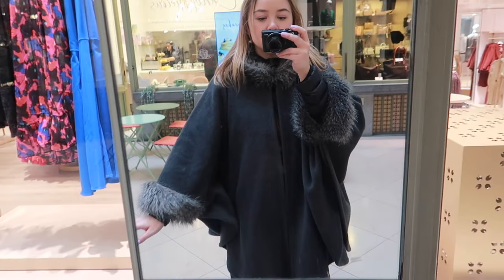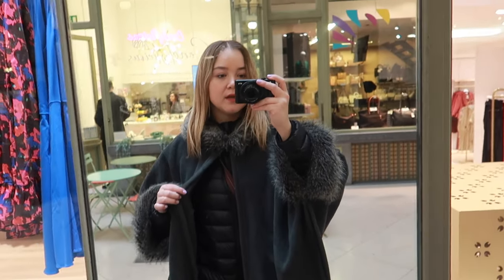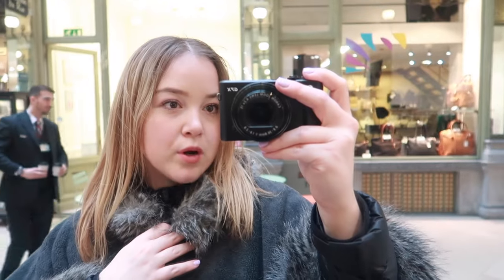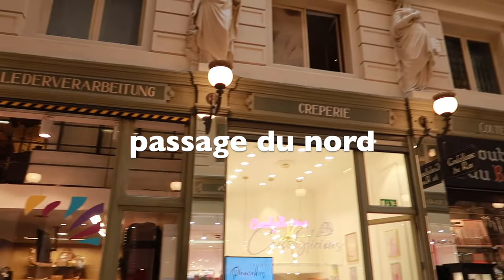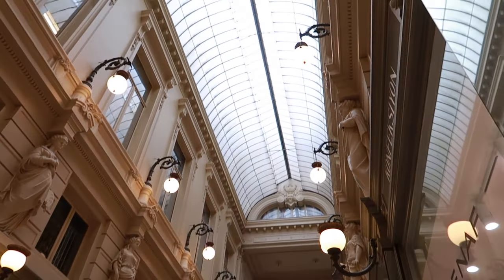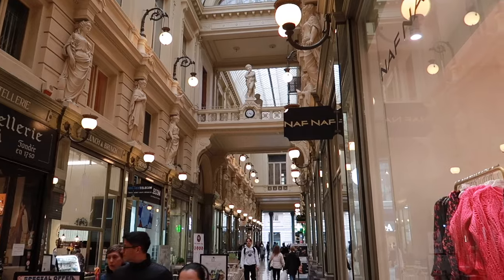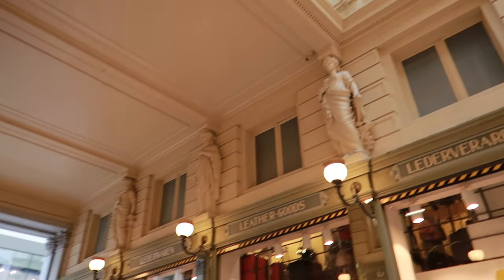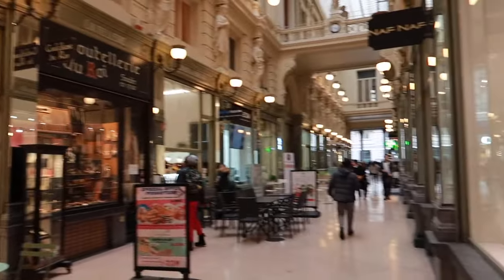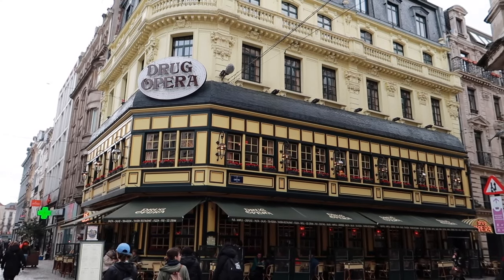I realized I never showed you my outfit — I'm wearing this super cozy blanket thing, long jeans, and beautiful loafer-esque shoes, with a hot chocolate to keep warm. I stumbled upon the Passage du Nord, and it's just so royal. You can really tell I'm in Belgium by these beautiful details, also seen in other wealthy European countries like Italy.